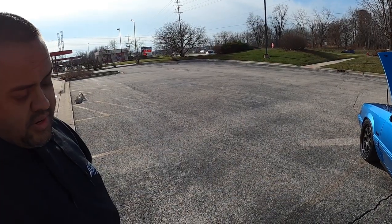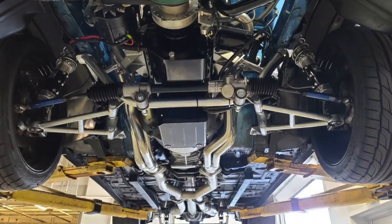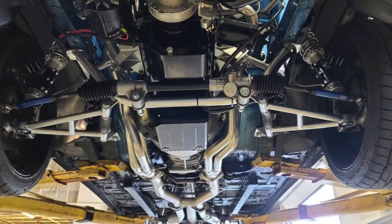Had it powder coated, straightened the tubes out. Strange axles, it's got a spool in it. Everything on the car is from UPR suspension — UPR K-member, control arms, rear coilovers, Viking coilovers, and a pro-street anti-roll bar. Everything's from UPR.